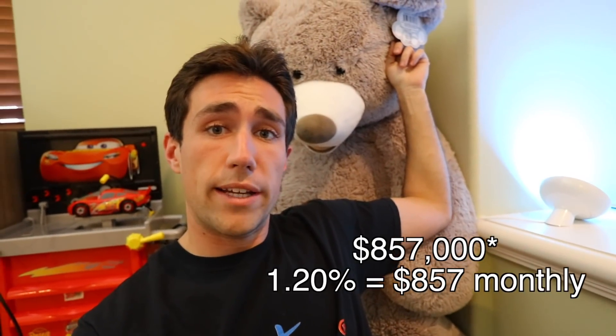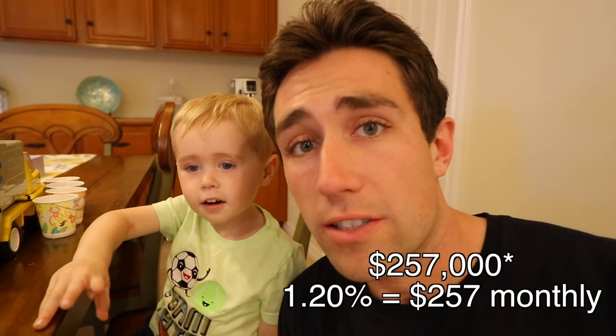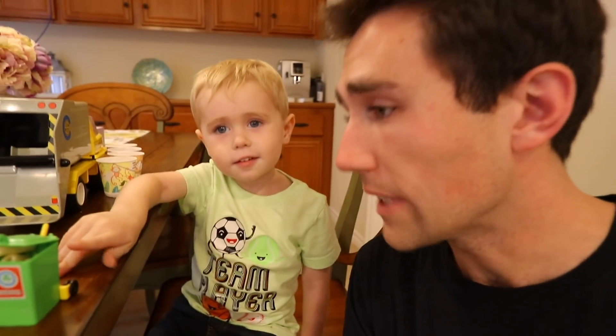Let's do a few examples. A $500,000 house works out like this. A $857,000 house works out like this. A million five? Same thing. How about $257,000? Same thing. That's right.